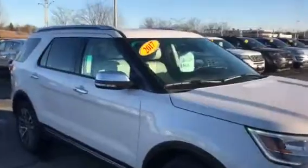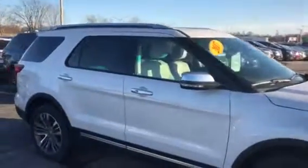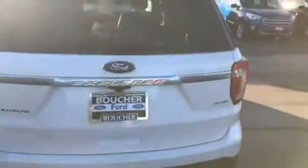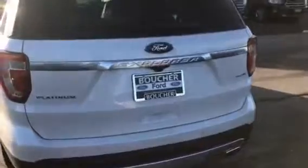This vehicle comes like every other new vehicle with a three-year, 36,000-mile bumper-to-bumper warranty and a five-year, 60,000-mile powertrain warranty. It has a 3.5-liter EcoBoost with four-wheel drive.